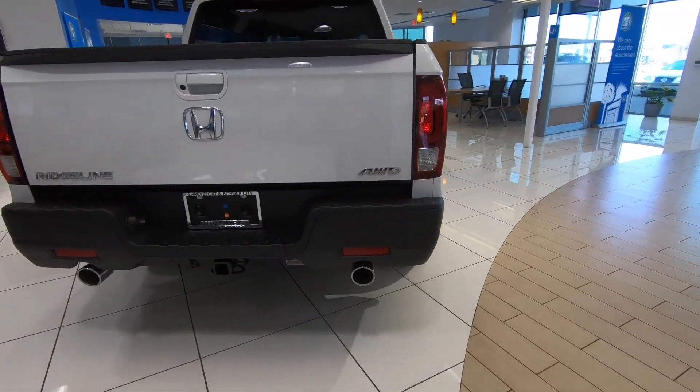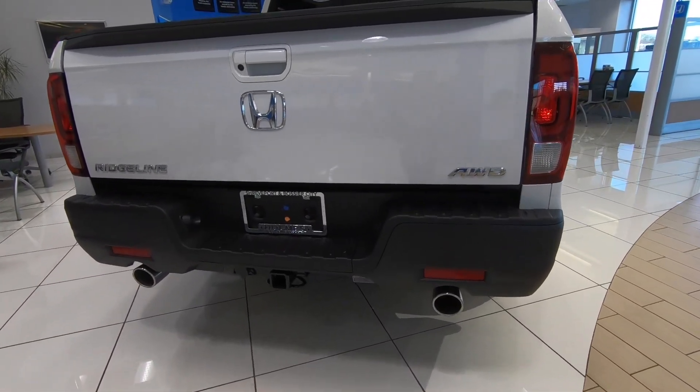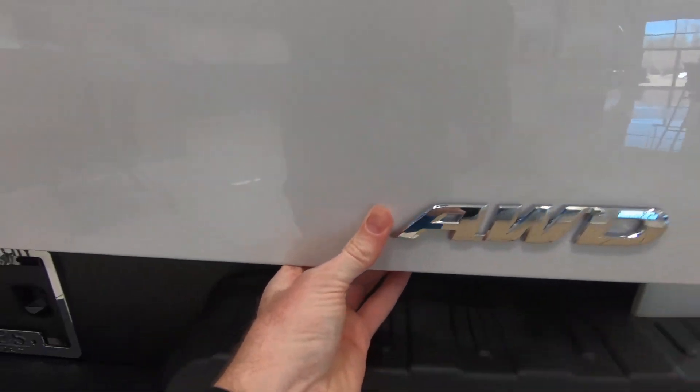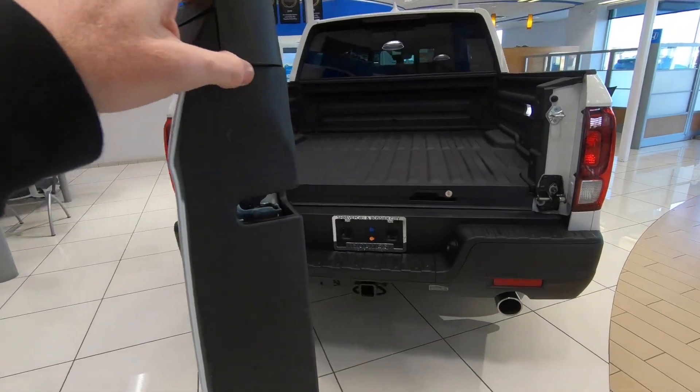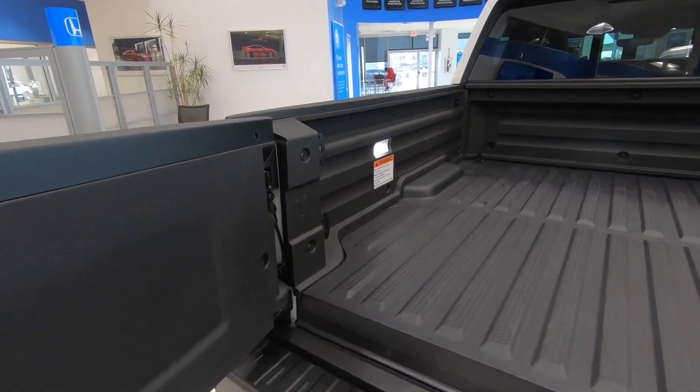Now the bed is something that definitely sets this truck apart from many others. Payload numbers come in at 1,509 pounds and towing is a respectable 5,000 pounds.